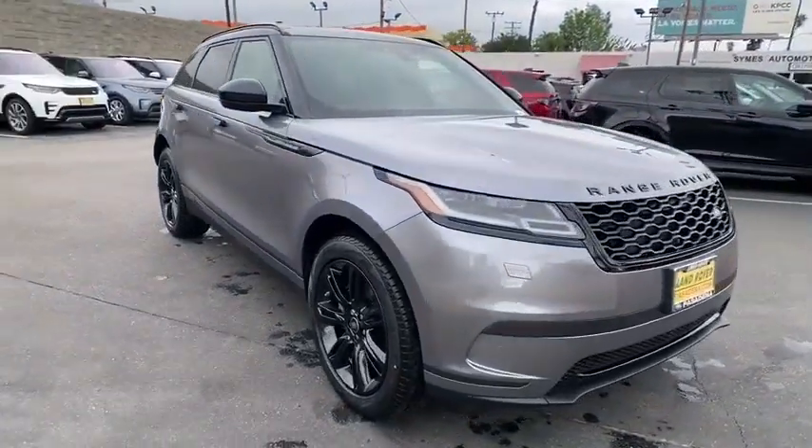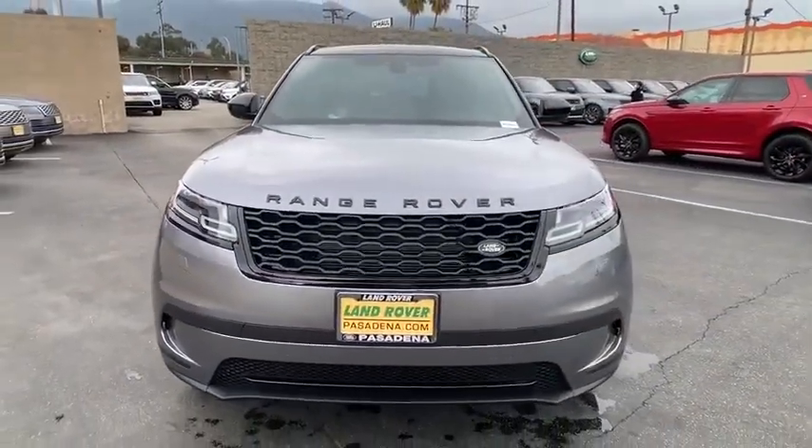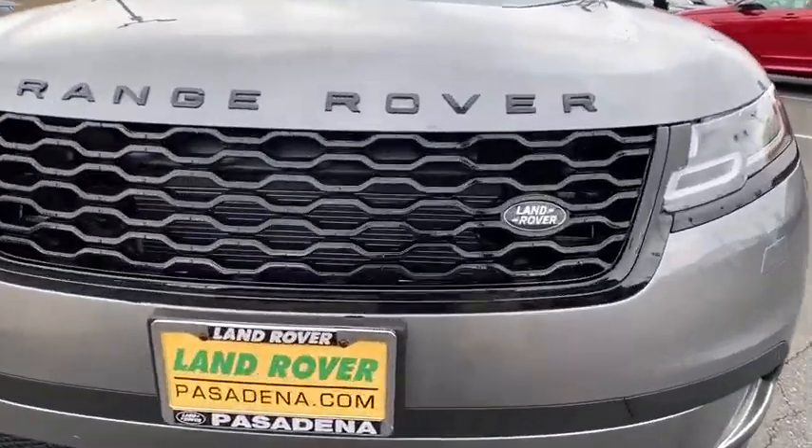Adjustable steering wheel, aluminum wheels, keyless start, hard disk drive media storage, floor mats, four-wheel disc brakes.